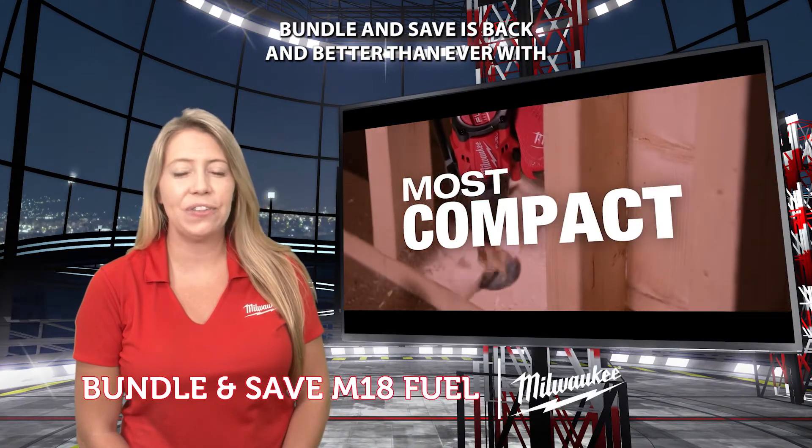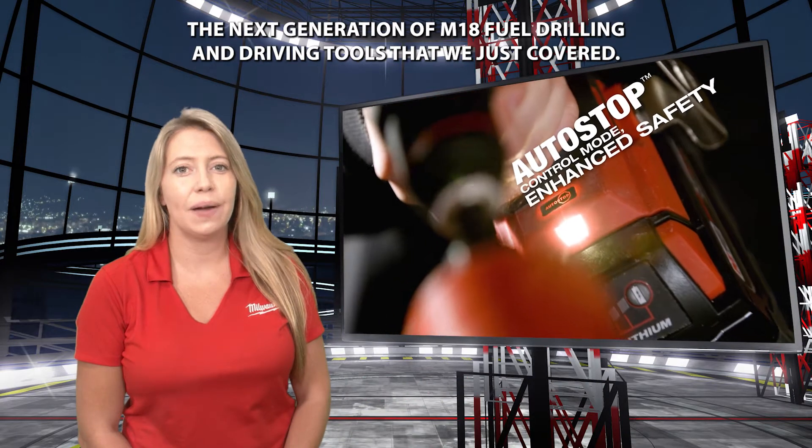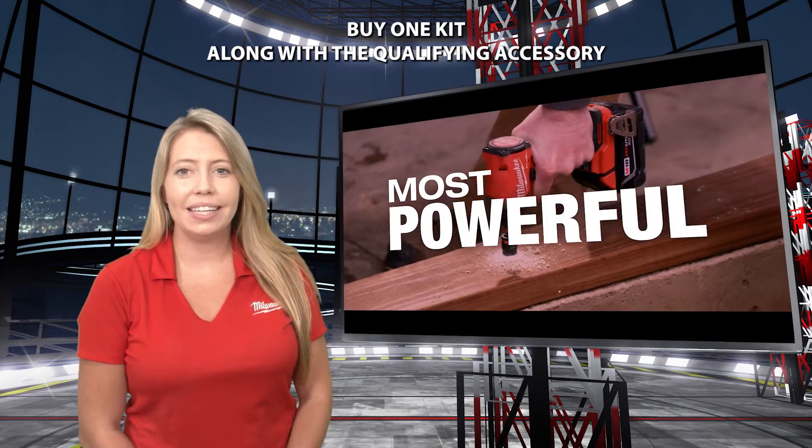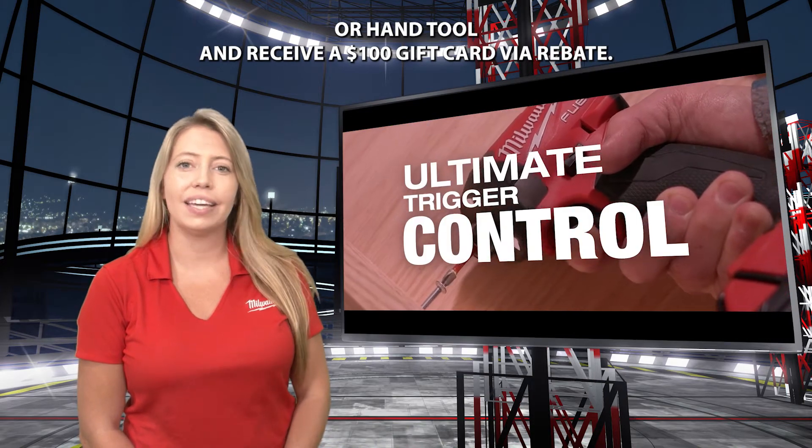Lemuel & Save is back and better than ever with the next generation of M18 fuel drilling and driving tools that we just covered. Buy one kit along with a qualifying accessory or hand tool and receive a $100 gift card via e-rebate.